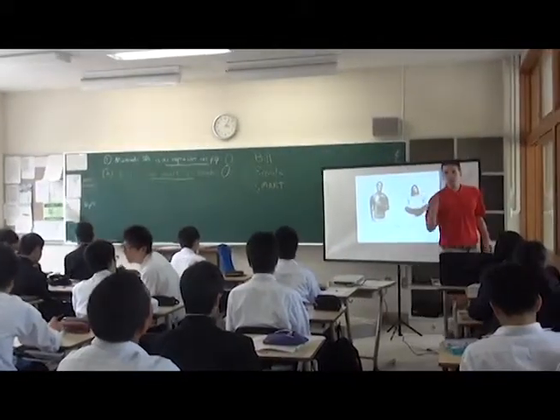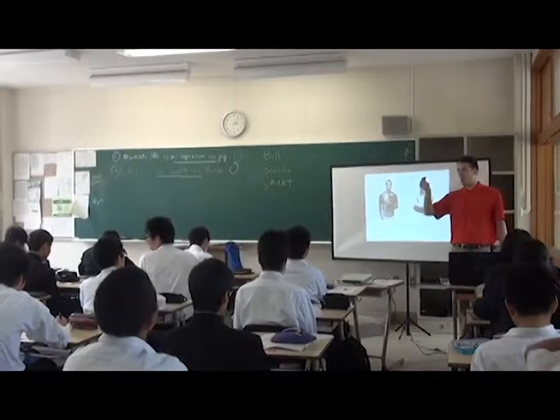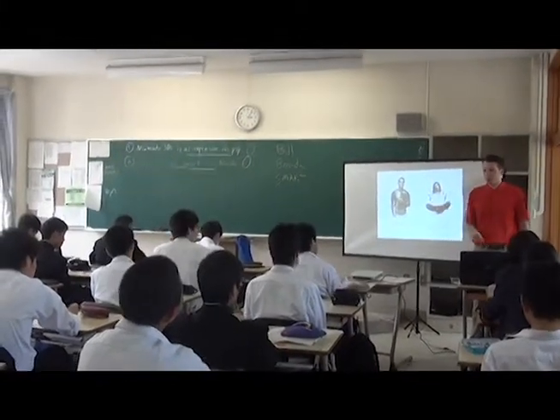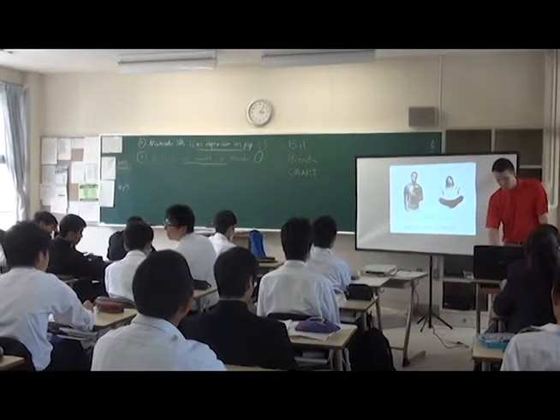So in grammar two, we flip our paper over — turn your paper over. As you get that: Bill is as smart as Brenda.